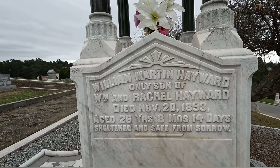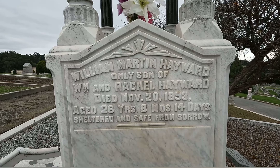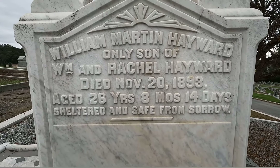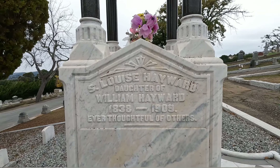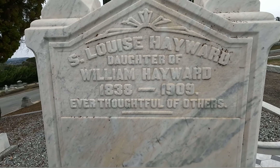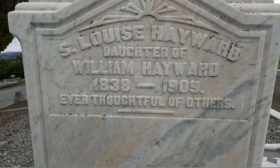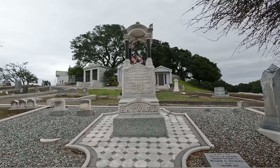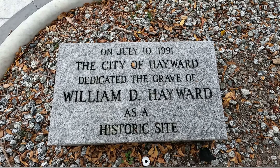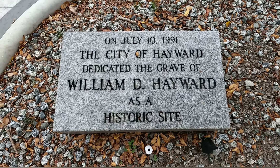And William Martin Hayward, only son of William and Rachel Hayward, died November 20th 1893, age 26 years, 8 months and 14 days — 'sheltered and safe from sorrow.' S. Louise Hayward, daughter of William Hayward, was born in 1838 and died in 1909 — 'ever thoughtful of others.' And on the side over here I noticed there's another stone: 'On July 10th 1991, the City of Hayward dedicated the grave of William D. Hayward as a historic site.' Well, I would certainly hope so.